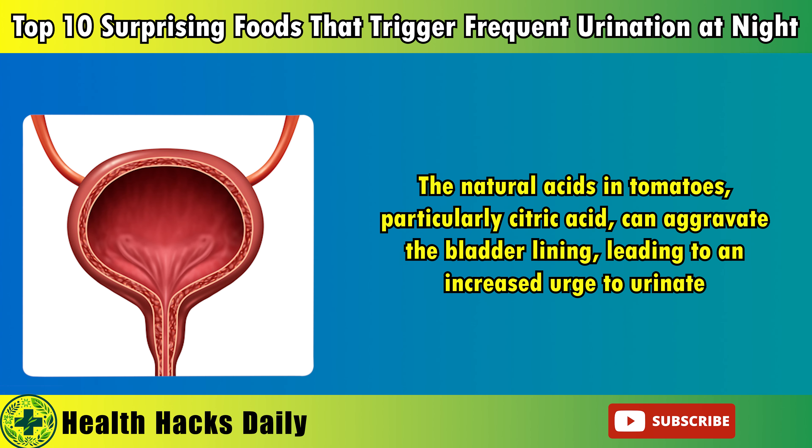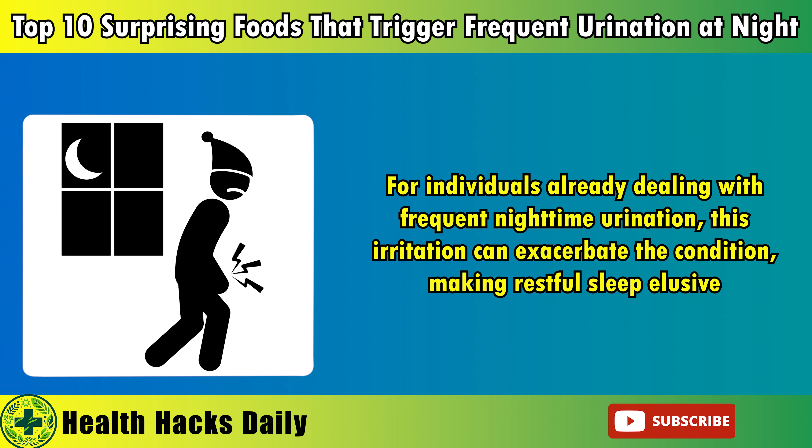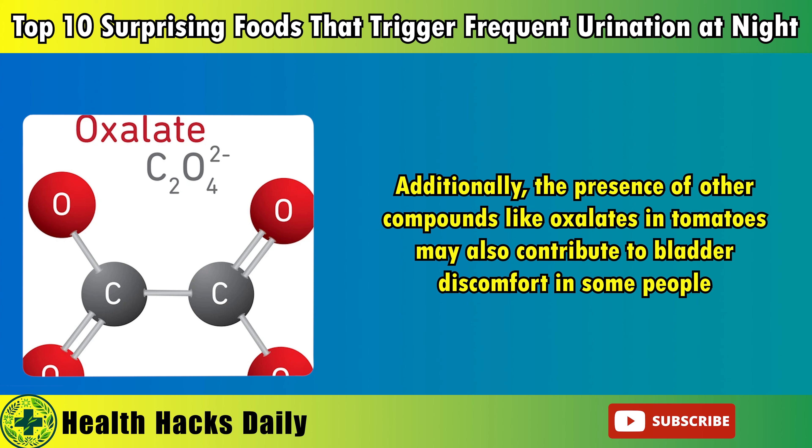1. Tomatoes. Tomatoes are often celebrated for their rich flavor and versatility in a variety of dishes, from fresh salads to savory pasta sauces. However, their high acidity can pose challenges for individuals prone to bladder irritation, especially those who struggle with nocturia. The natural acids in tomatoes, particularly citric acid, can aggravate the bladder lining, leading to an increased urge to urinate. This is especially problematic if tomatoes are consumed during dinner or as a late-night snack.